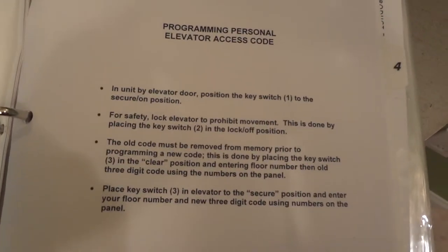I noticed the doorbell — let me show you the doorbell. Close this. Let me show you how to program the elevator. Here, one, three — where's three? Here we go. Programming personal elevator access code.